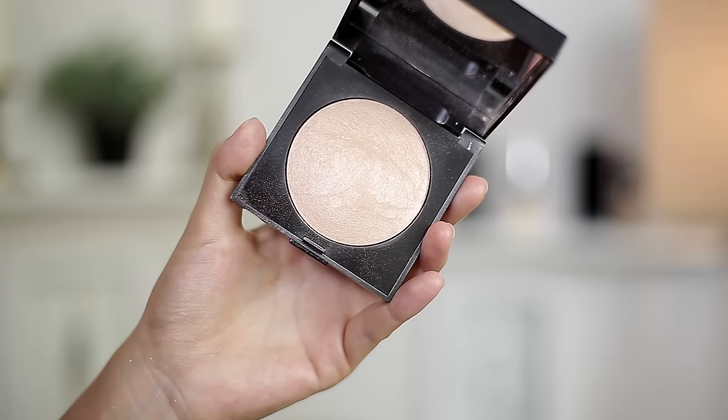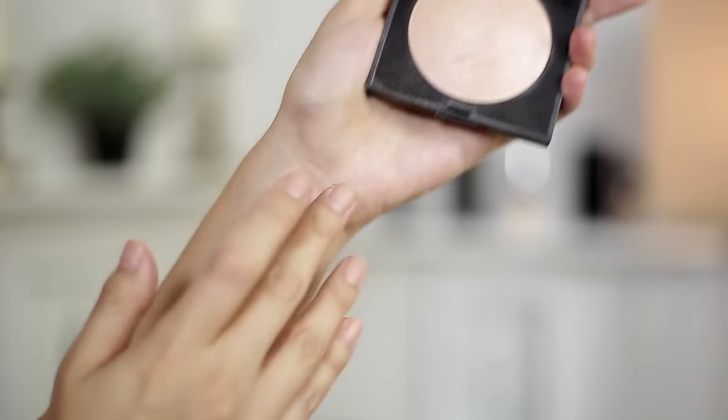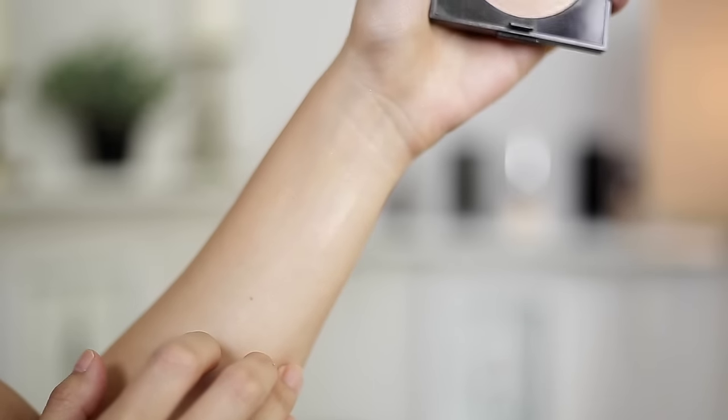My ride or die highlight is the Laura Mercier Highlight 01. This is just the most beautiful, natural highlight. I know we're going crazy right now with overly metallic and shimmery highlights, but for every day, for events, for photography, this looks gorgeous on. You just look radiant without looking shimmery, dewy, or crazy. It's super subtle and beautiful, and the one highlight I have to have in my collection.